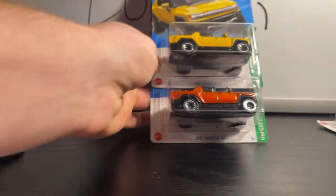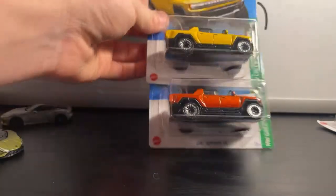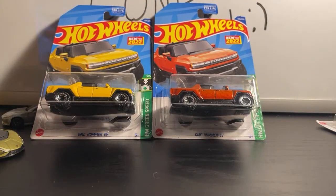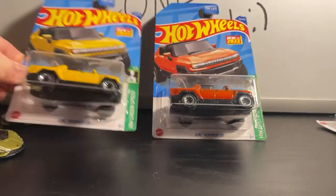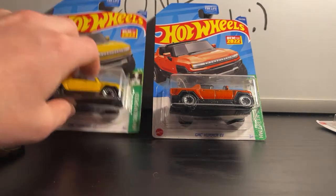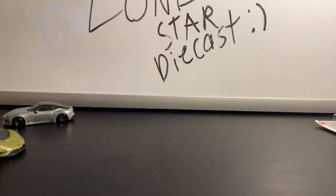Here's the GMC Hummer EV. I haven't seen any of these in the wild yet. The white version is probably my favorite because it's more accurate to the debut model. This one is actually a cool EV that I would actually drive — it can drive 350 miles in one trip and it crab crawls too.